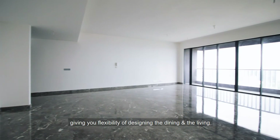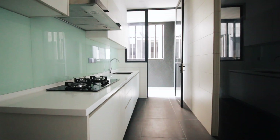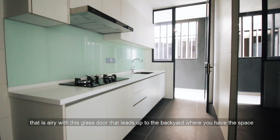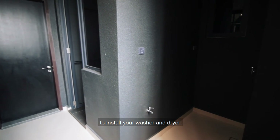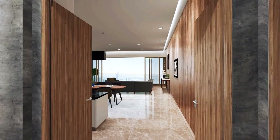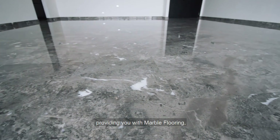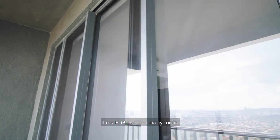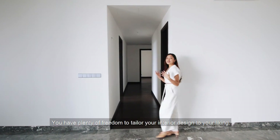The floor plans are generally open style and squarish, giving you flexibility to design the dining and living space in one seamless integrated area. Tucked away in the back is the wet kitchen area that is airy, with a glass door that leads to the backyard where you have space to install your washer and dryer. The materials used are carefully selected, providing marble flooring, engineered timber flooring, low-E glass, and many more.